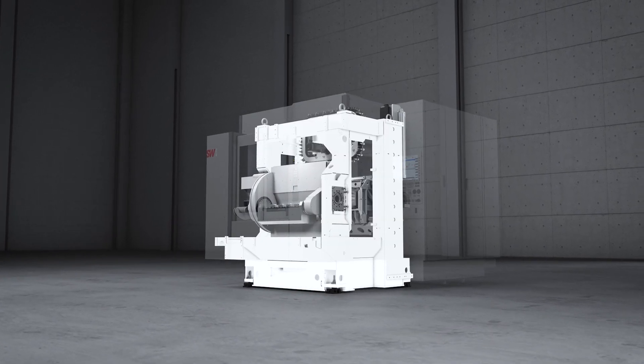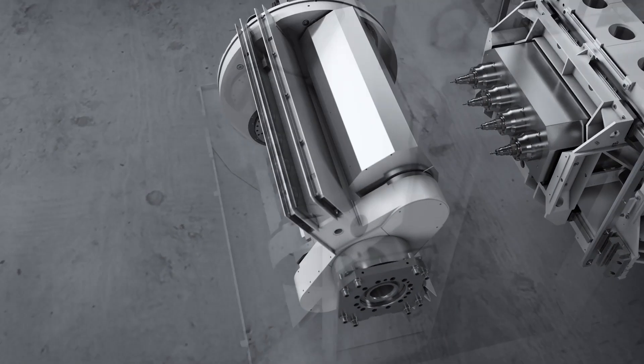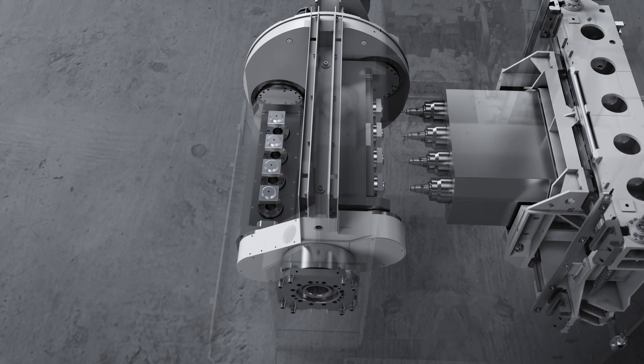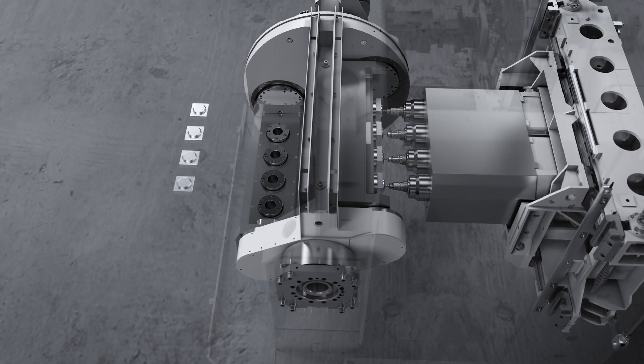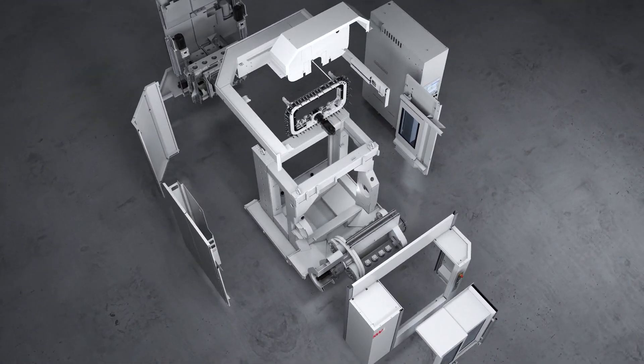This machine structure offers rigidity, stability, and especially temperature stability. Then we have the double swivel carrier in the two-table variant of the machine to achieve loading and unloading in parallel to machining time. We have the box-in-box system, so small mass and high dynamic with very high rigidity. And we also have variations of different spindles — the number of spindles and the size of the spindles.